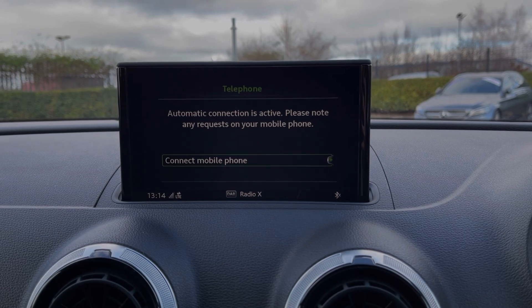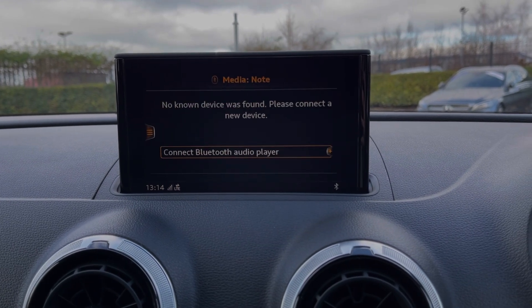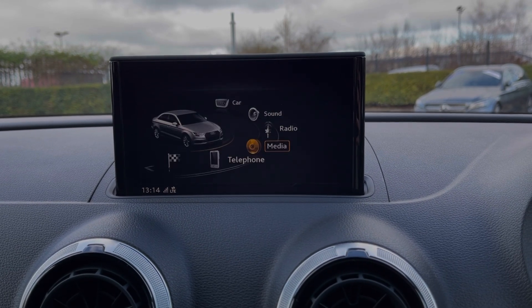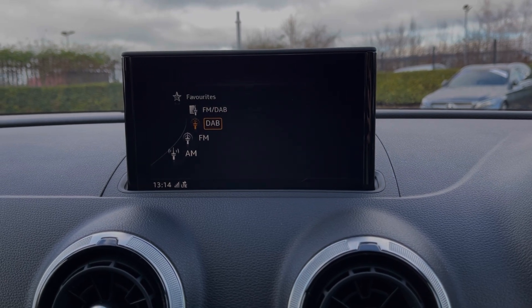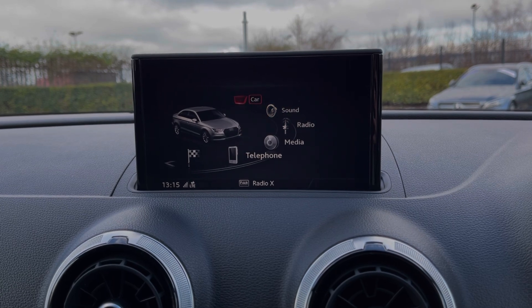You can use Bluetooth to take and make phone calls while out on the go, or use it for streaming music as well. You can also connect your devices via AUX and USB. The A3 also provides access to DAB, FM and AM radio wavebands, with plenty of preloaded stations available to choose from.